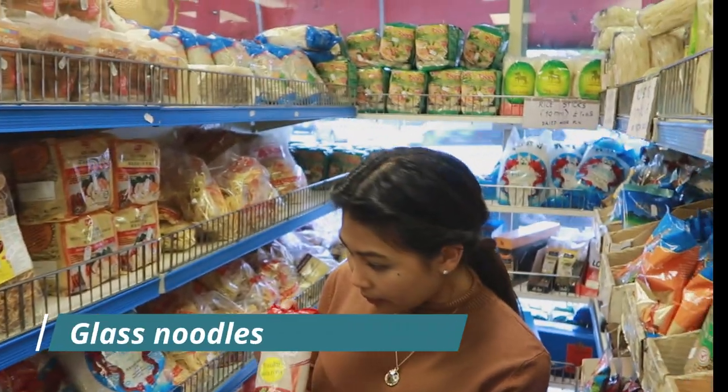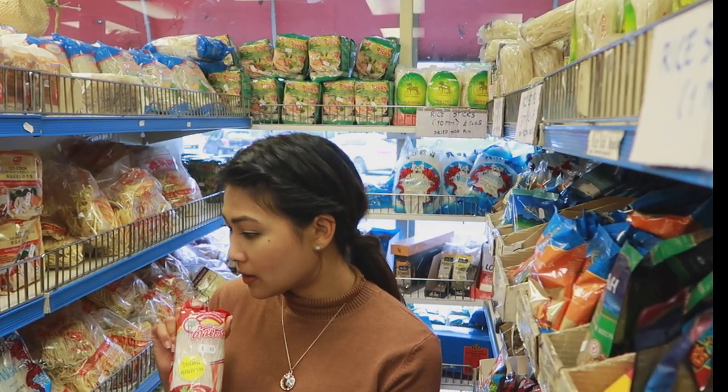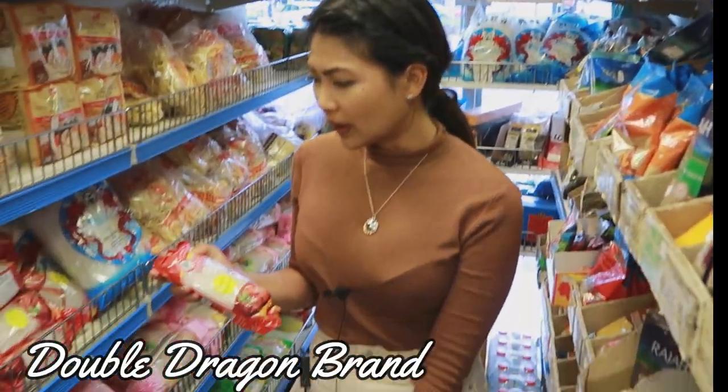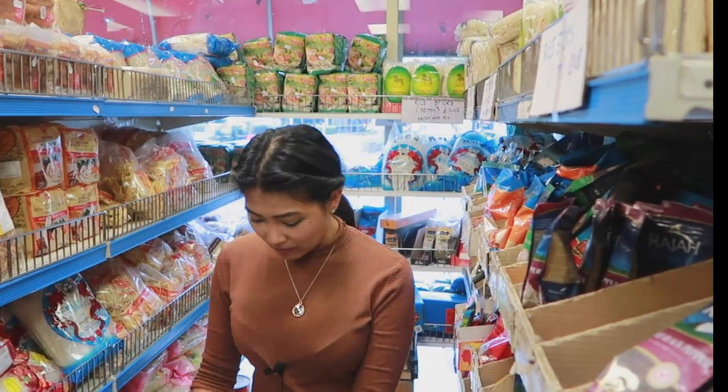I do have a specific brand I like — I don't remember the name right now but it's green in colour, something with dragon in the name. I might get two bags just so I have them when I need them. And of course we need that big bag of rice, so we're going to check that out now.